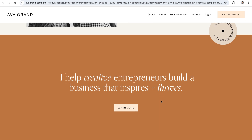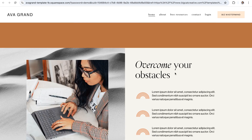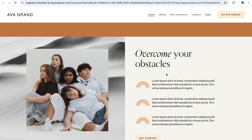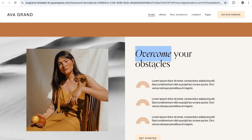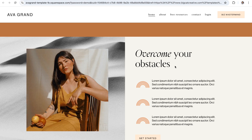A really great example of this is our Ava Grand Squarespace template, which shows how you can use both font style and italics to create contrast between headings and paragraph text. This template pairs a more artistic display font with a clean sans-serif font for paragraphs, making it really easy to differentiate the content while still keeping things fun and creative. It also italicizes certain words throughout the website, which adds a little bit of flair and helps highlight key words and phrases that visitors should pay special attention to.